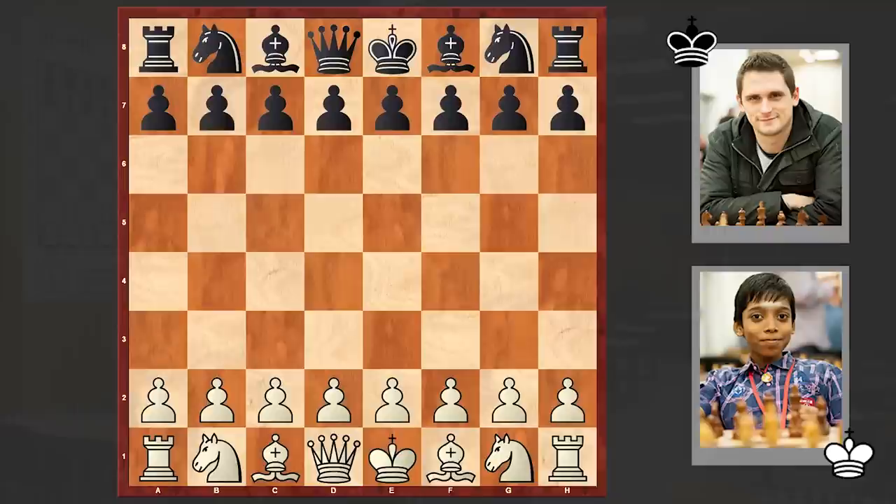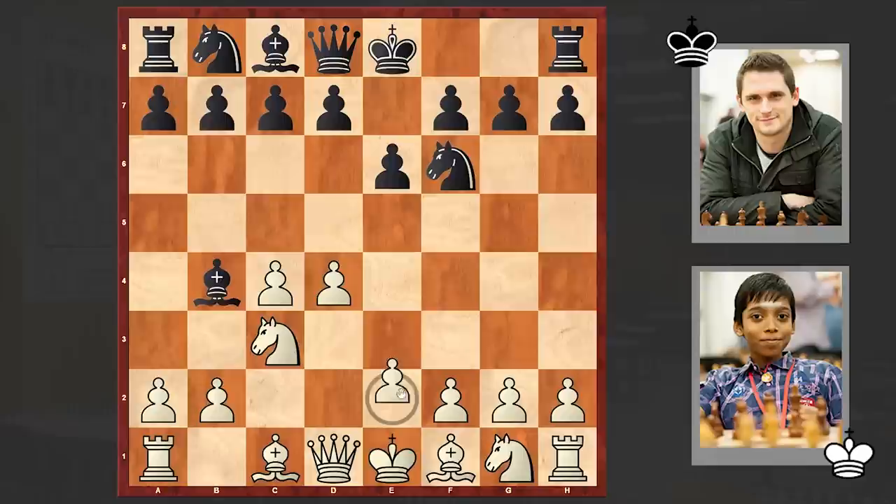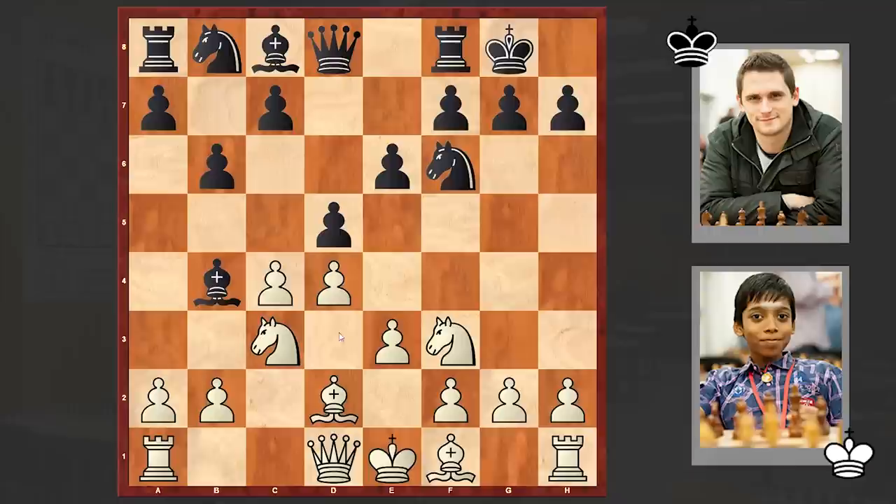This is a game from round 8, and Pragnananta opened with d4. Cornet's answer was Nf6, then c4 e6, Nc3, Bb4 — the Nimzo-Indian Defense is on the board. We have this standard normal variation, then b6, and an exchange on d5 followed.